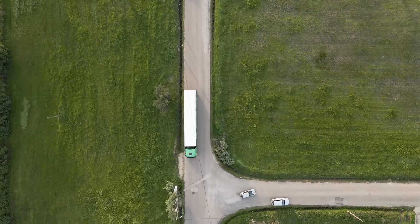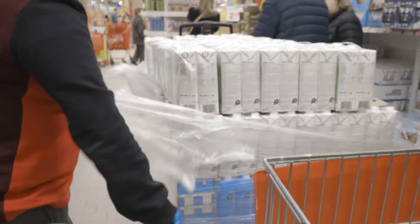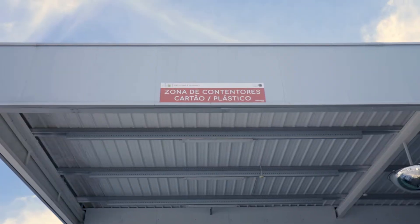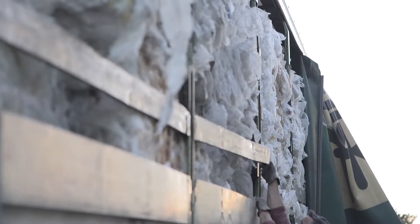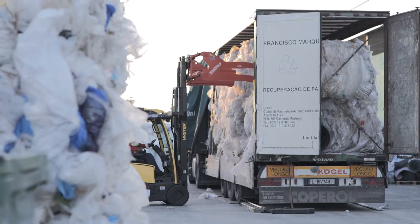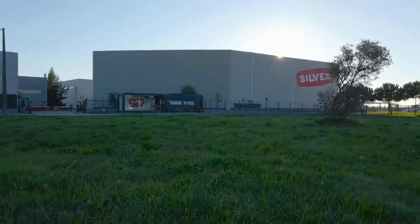The future is the result of our choices, and we all want to choose a more sustainable future. Every day we dispose of tons of plastic waste. What happens from here onwards is decisive in the increase or reduction of plastic pollution. Often this waste is sent to countries without the capacity to manage or process it, and so we are exporting a problem that is ours elsewhere, causing serious environmental problems. Can we do it differently?